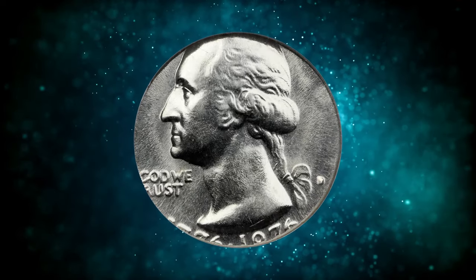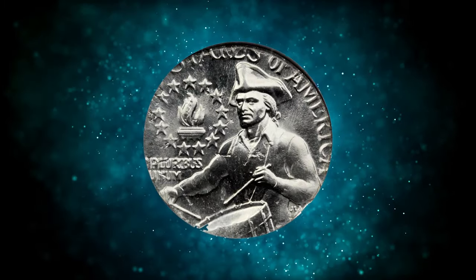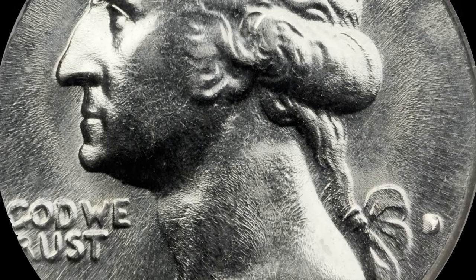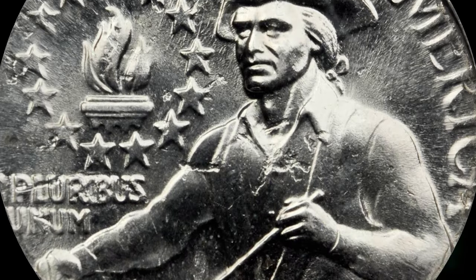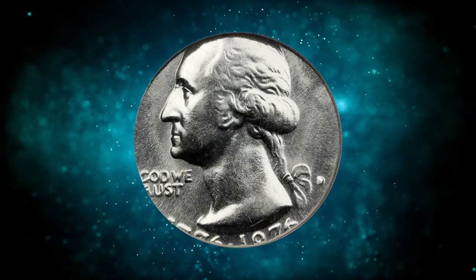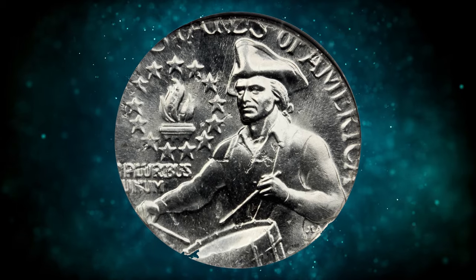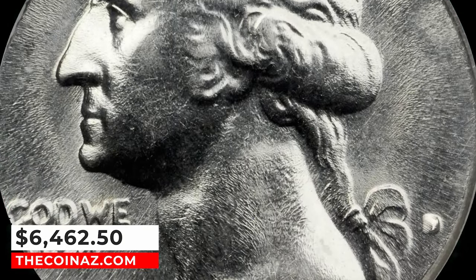Number 4: the 1976 D Bicentennial Quarter struck on a dime planchet, graded in Mint State 64 by NGC. This is an extremely rare error coin with fewer than four pieces known to exist. Boldly lustrous surfaces, fully brilliant with no marks worthy of mention. Nicely centered but just slightly high, giving room for the date and mint mark to be visible, if not complete. Sharp central detail. A visually dramatic error due to the large difference in sizes between the quarter dies and dime planchet. It was sold for $6,462.50.